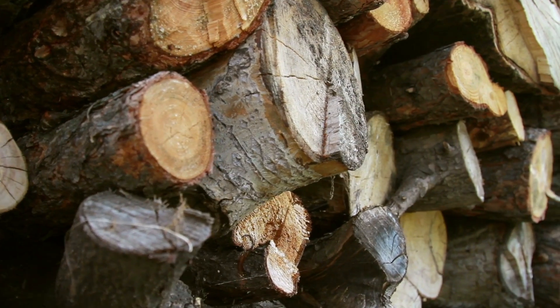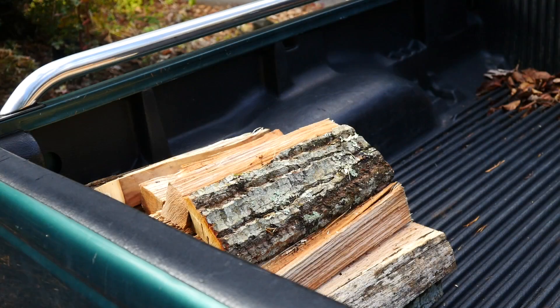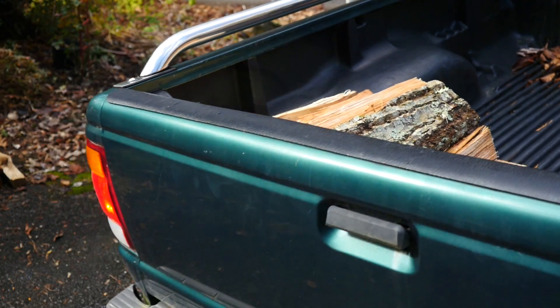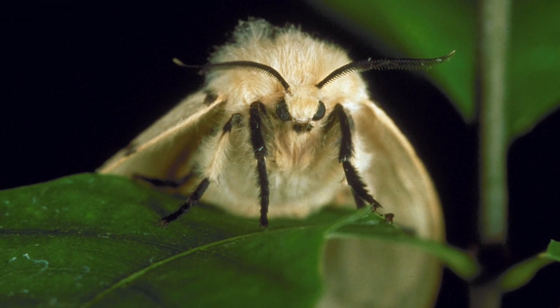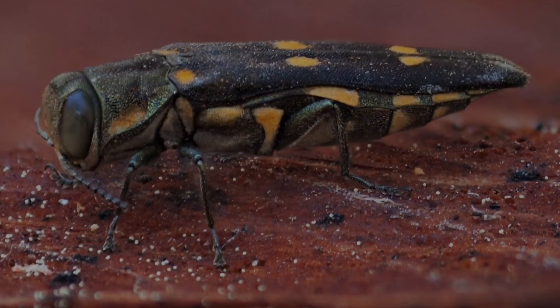A wide variety of forest pests lay eggs or stow away in firewood. Transportation of firewood has been implicated in the spread of gypsy moth, thousand canker disease, Dutch elm disease, Sirex wood wasps, and gold-spotted oak borer.